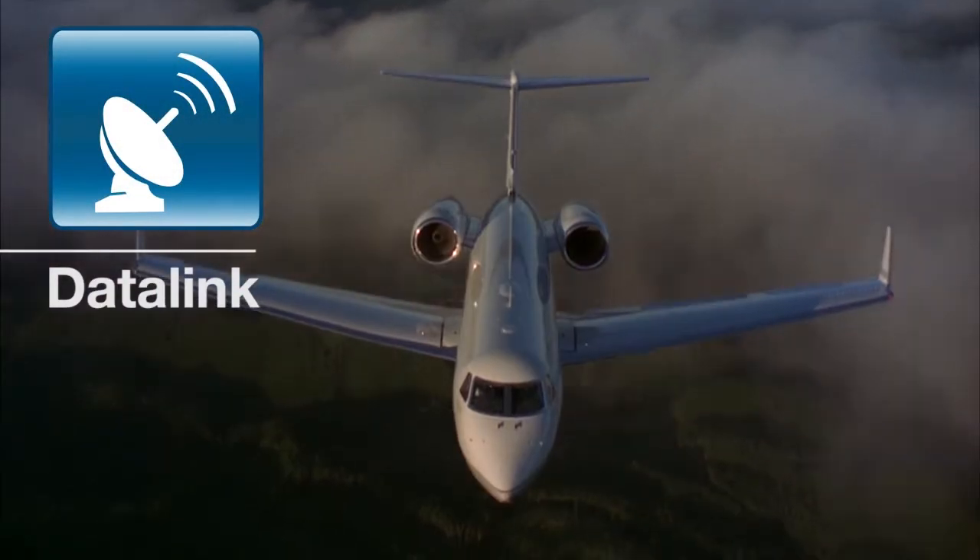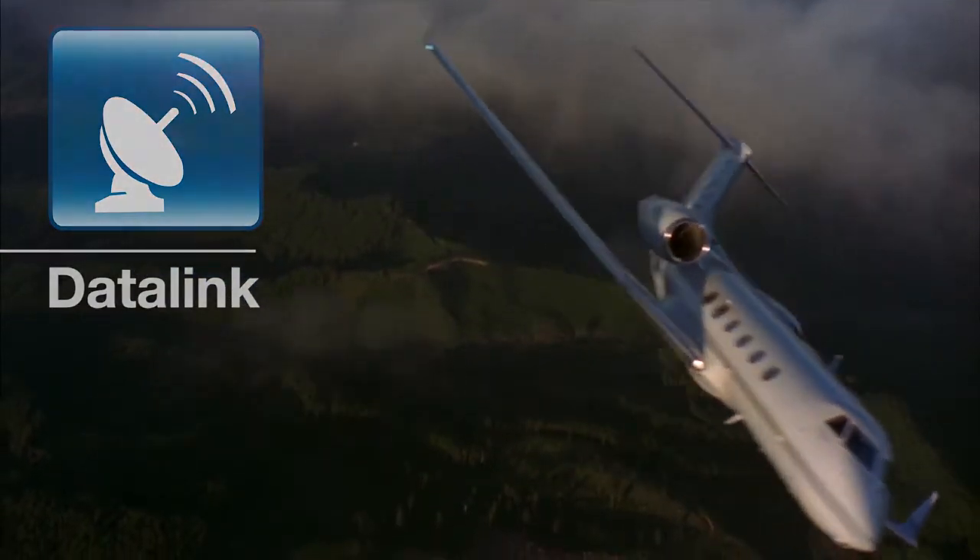Once in flight, we are still in contact with the pilots as we pass data link messages to and from the aircraft. We can pass along information such as ground transportation arrangements and updated arrival times.